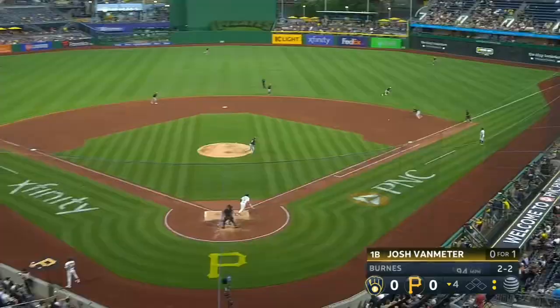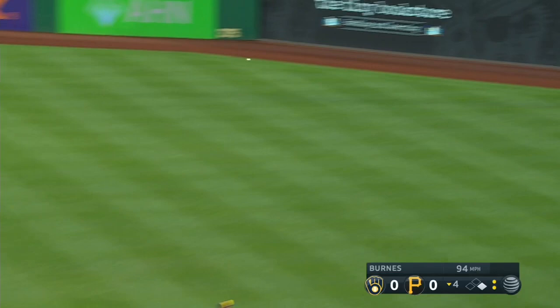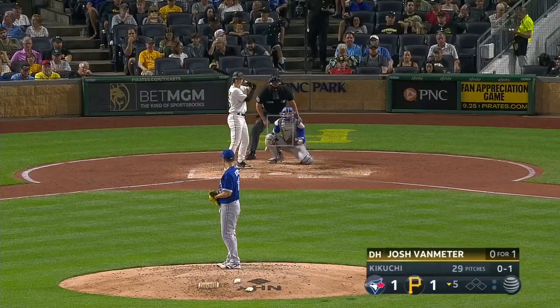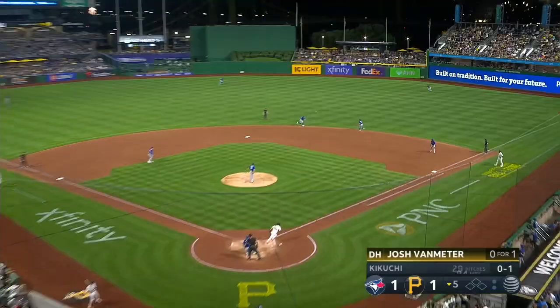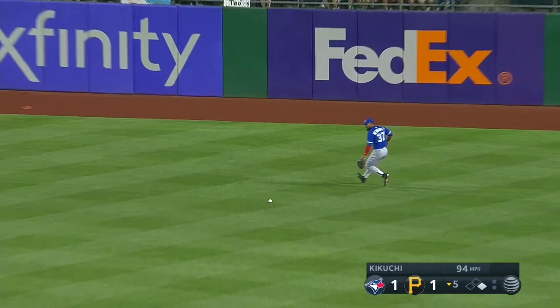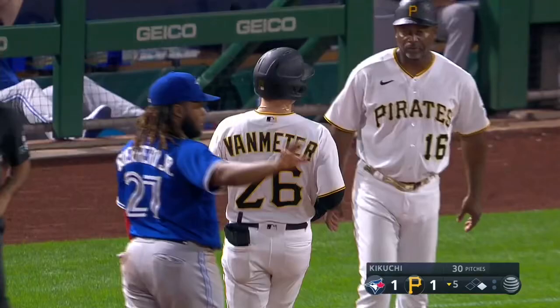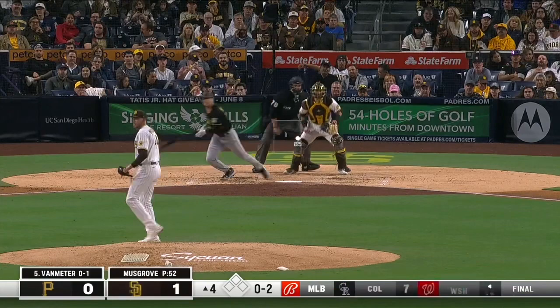A base hit on the 2-2 pitch. Goldschmidt now with 34 home runs. There's a line drive base hit by Josh Van Meter off the lefty. That one was smoked. It was a liner to center, and that's in for a base hit off the bat of Josh Van Meter to start things here in the fourth inning.